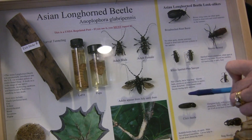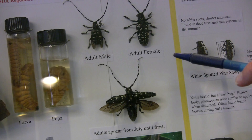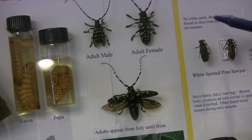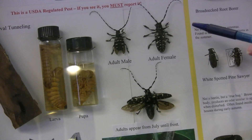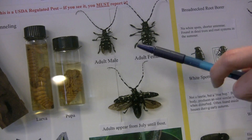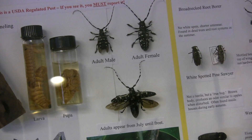Here are specimens of the Asian longhorn beetle. You can see the long antennae which give it its name. Notice the black and white coloration, the alternating bands of color, and also the large size of the beetle. The females are up to an inch and a half in body length plus the antennae. Males are smaller, maybe an inch or so, but also have the black and white spots.